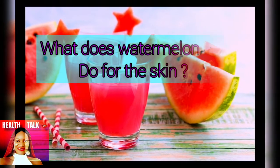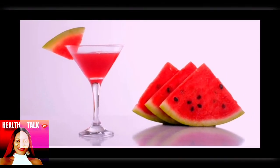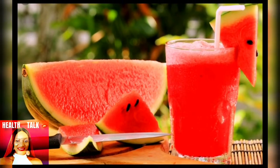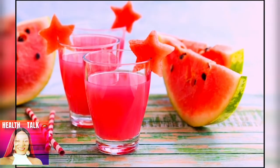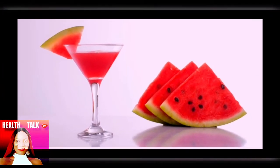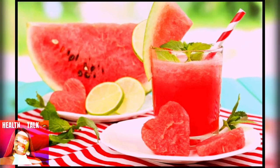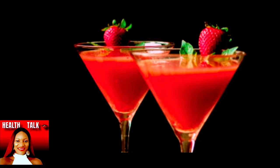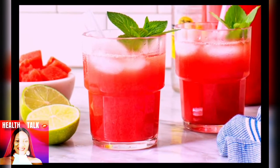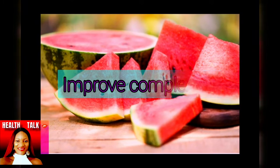The second question is: what does watermelon do for the skin? The vitamins A and C found in watermelon can help restore damaged skin after exposure to sun, wind, or even stress. Vitamin E, which is also present in the fruit, can lighten hyperpigmentation, fill out fine lines, and help neutralize the effect of free radicals like sunburn. If you've got dull skin or an uneven skin tone, try snacking on a wedge of watermelon to improve your complexion.